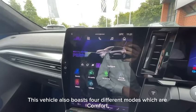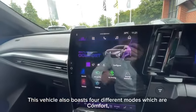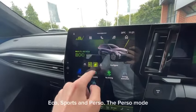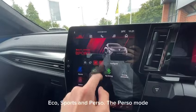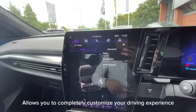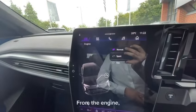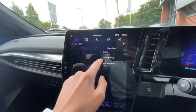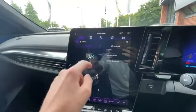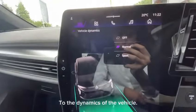This vehicle also boasts four different driving modes: Comfort, Eco, Sport, and Perso. The Perso mode allows you to completely customise your driving experience, from the engine to the steering to the dynamics of the vehicle.